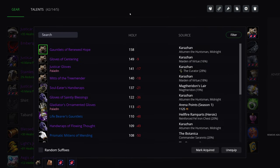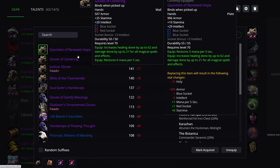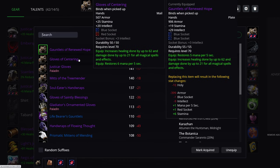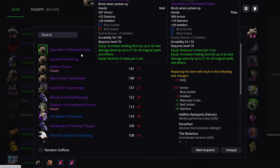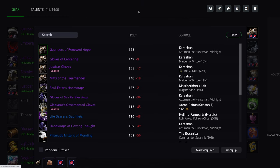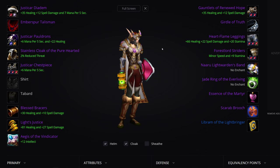Gloves: Gauntlets of Renewed Hope — they drop from Attumen the Huntsman. You can also get the Maiden of Virtue ones, but they're not quite as good, and they are mail, so Shamans will want them. Gauntlets of Renewed Hope are really the best choice for you as a Paladin, though they have one less MP5, more Intellect. Vary 5 healing on the gloves enchant.